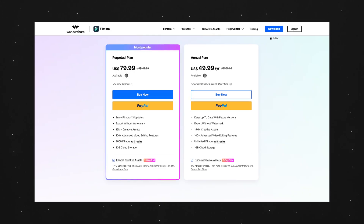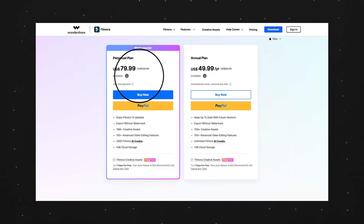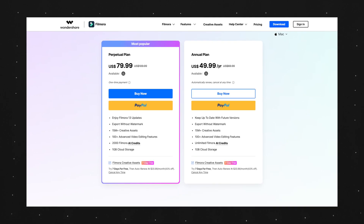Number one, let's talk about the price. It's 50 bucks a year for their most popular plan, and that's going to give you upgrades every time there's a new one — so even when Filmora 14 or 15 comes out, you'll be able to upgrade every single time. There is a perpetual plan that's like 80 bucks, but that keeps you stuck at whichever version you purchased. Honestly, I think doing the annual plan is the smartest route.